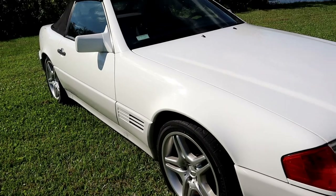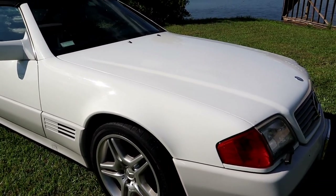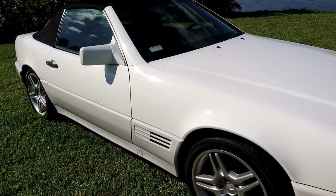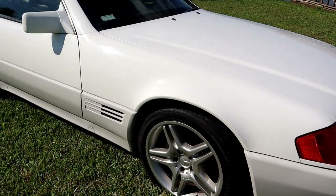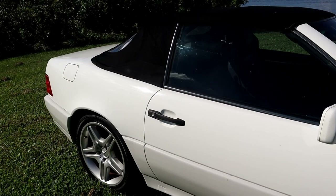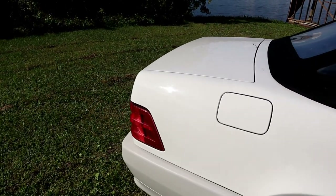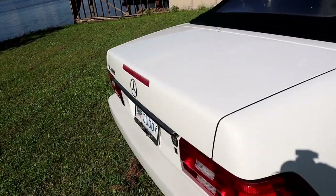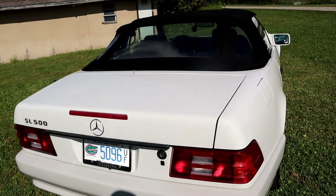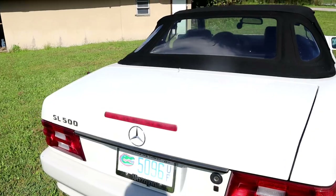It belongs to a very good friend of mine. One of the good things about having a lot of good car friends is I get the opportunity to profile these cars and offer them up for sale. I've been selling cars like this on eBay for 23 years now with really good success and feedback. My friend's wife drove this car — she was a college professor, I think she's retired now.